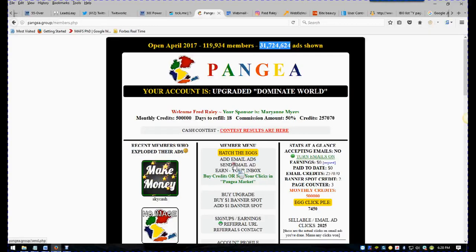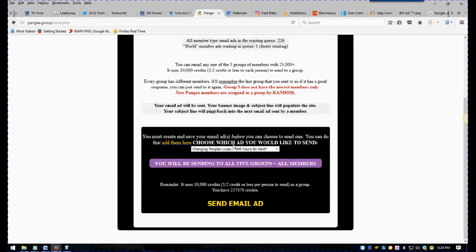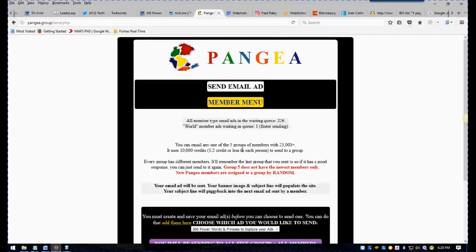These are real people looking to make money online. Here's how you send your emails — you click right there. I've got about three or four of them in here. There's my '300 Power Words and Phrases.' All you've got to do is click send right there, and it uses 10,000 credits. The way I've got it set up, it goes to all 119,000 of these people.